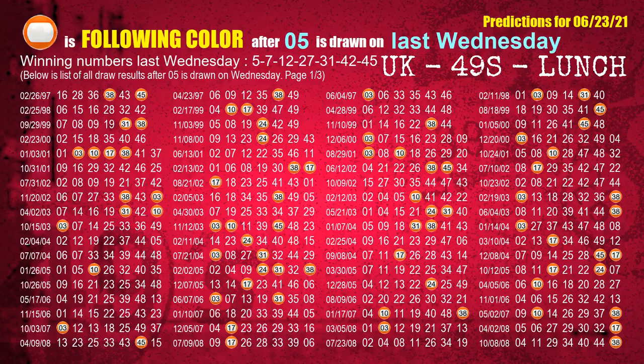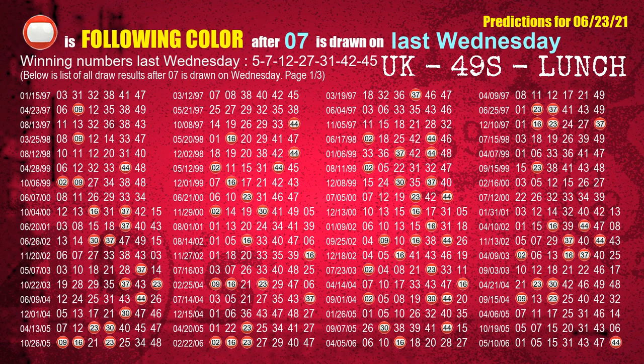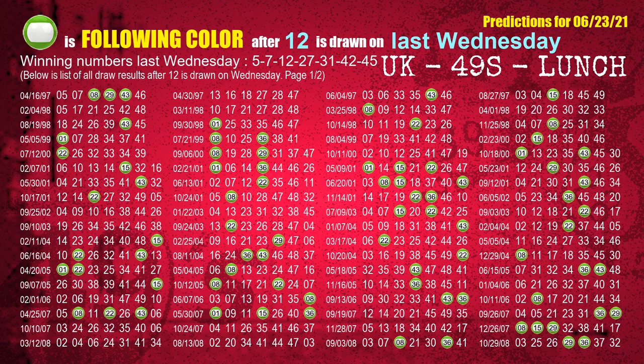Just like next week following ones, we can find out next week following ball colors through the result of the same day last week. The first winning number last Wednesday is 05. We list all draw results which are one week after a Wednesday draw with 05 as a winning number. The most frequently following color is orange when 05 is the winning number on last Wednesday. We also highlight the color orange with a color ball image for you. The second winning number last Wednesday is 07. The most frequently following color is red when 07 is the winning number on last Wednesday. The third winning number last Wednesday is 12. The most frequently following color is green when 12 is the winning number on last Wednesday.